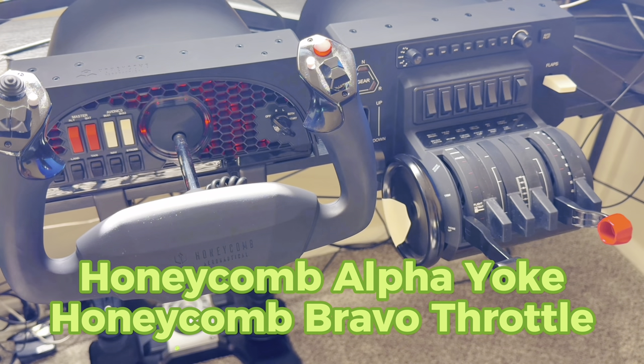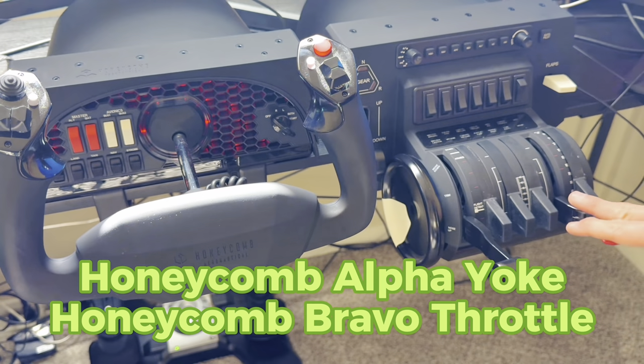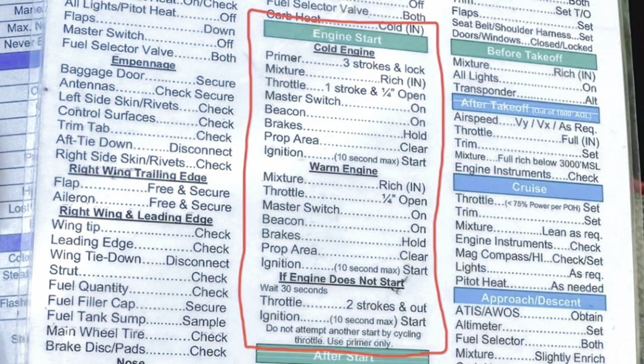I'm also going to show you a side-by-side of Microsoft Flight Simulator alongside a real-world flight that I did — actually one of my first solo flights. I'm going to use that to highlight the realism of the sim with the airport layout, the surrounding terrain, and all of that. Here is a Cessna 172 engine start checklist using only the hardware of the Honeycomb Alpha and Bravo Yoke and Throttle Quadrant. We're doing this as if I've already done my pre-flight inspection, my walk around — we're strictly starting with the engine start checklist.